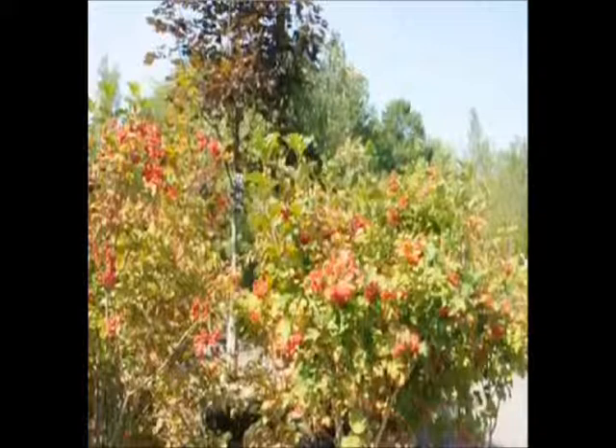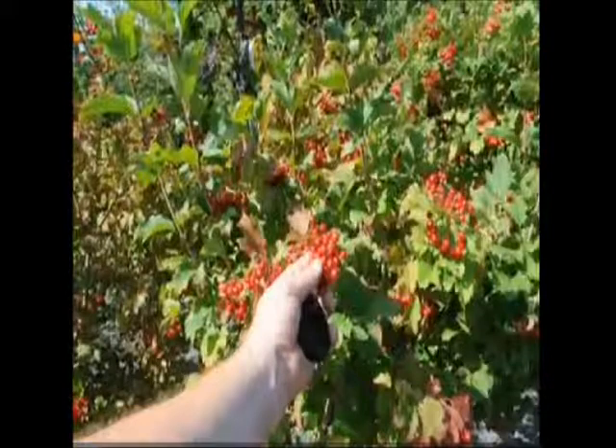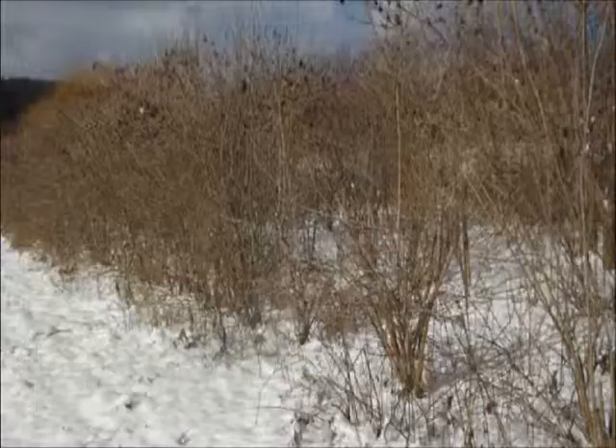This is the American cranberry bush. These cranberry viburnums are on our Bradford farm in Milan, PA. These shrub viburnums are six foot high and will grow to 12 foot high.